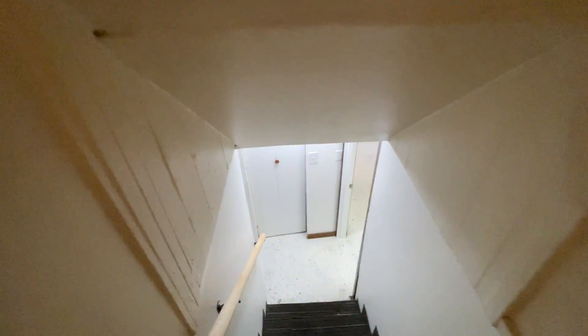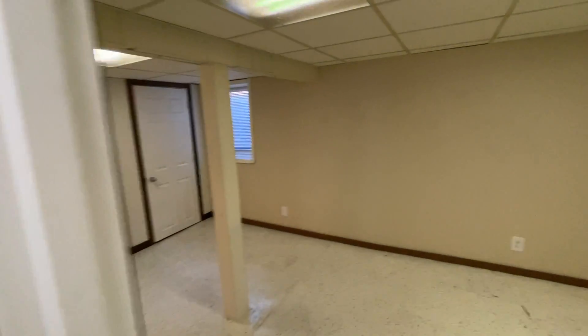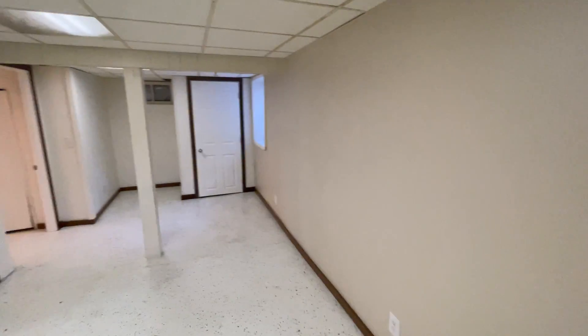Side entry. Then lower level — here we have what could be the third bedroom; there is an egress window and a closet, or it could be used as a rec room or family room.